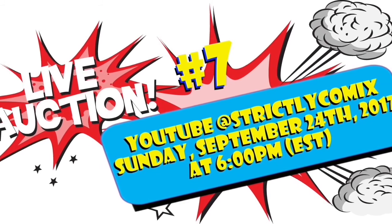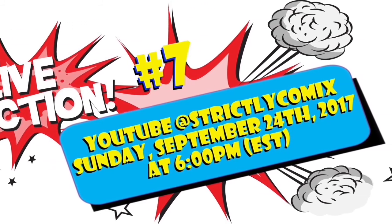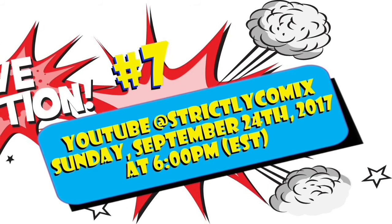Be sure to join us Sunday, September the 24th, 6 p.m. Eastern as we do our 7th affordable auction right here at Strictly Comics. Hope to see you there.